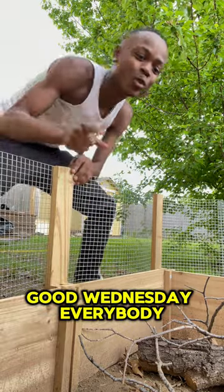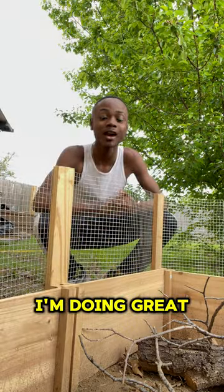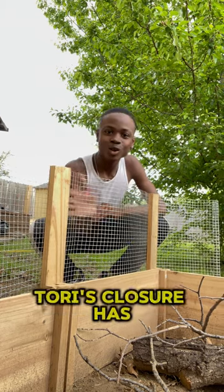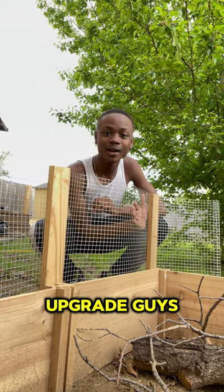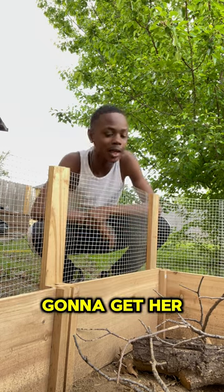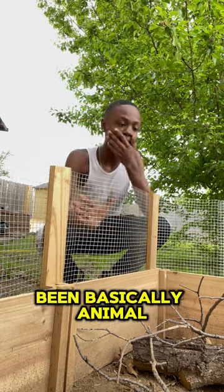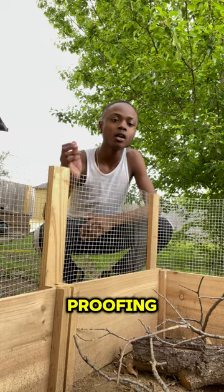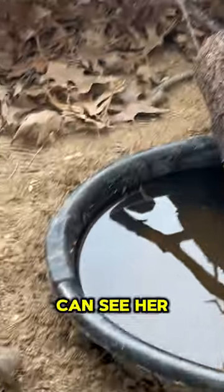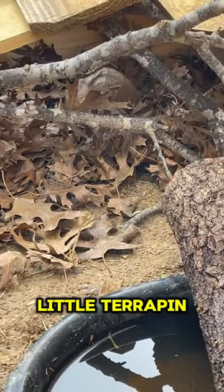How are you ladies and gentlemen doing on this good Wednesday? Everybody, I'm doing great, I hope you're doing great too. As you can see, Tori's enclosure has been getting an upgrade. Everybody's been like, 'a raccoon's gonna get her or something's gonna get her,' and I have been basically animal-proofing Tori's enclosure. Tori is under there if you guys can see her — a little terrapin.